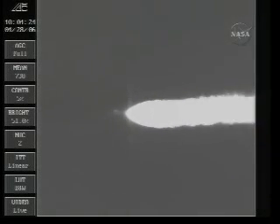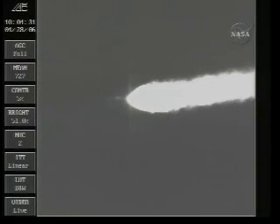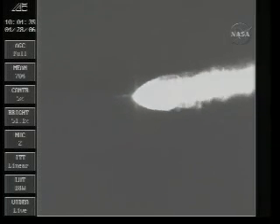First stage performance still looks good. Main engine and verniering is still looking good. Good chamber pressures. We have initiated the LOX tank bi-level pressurization.